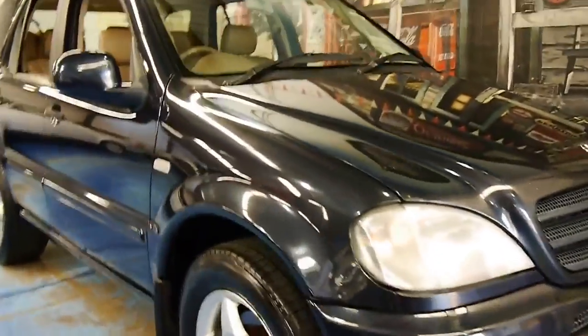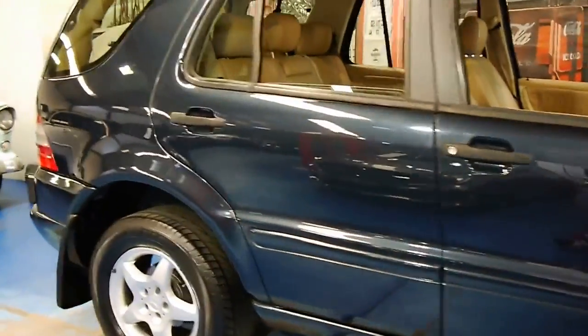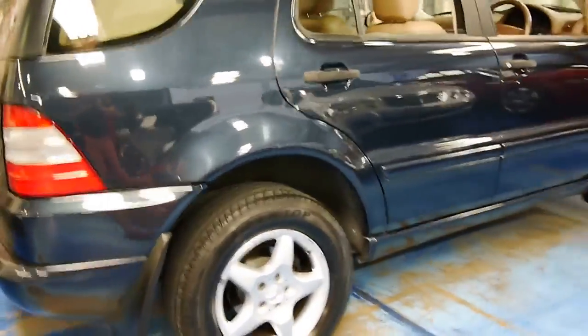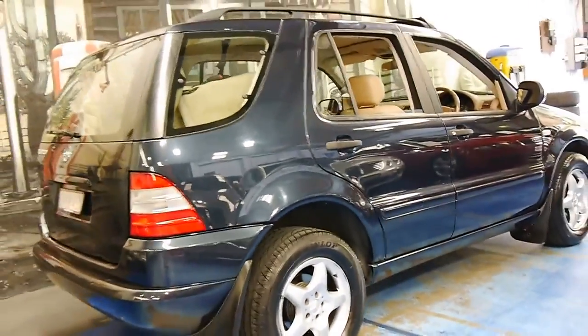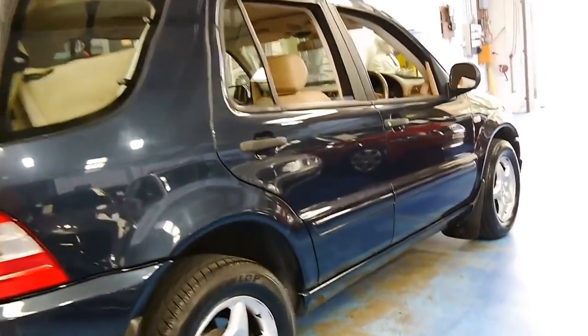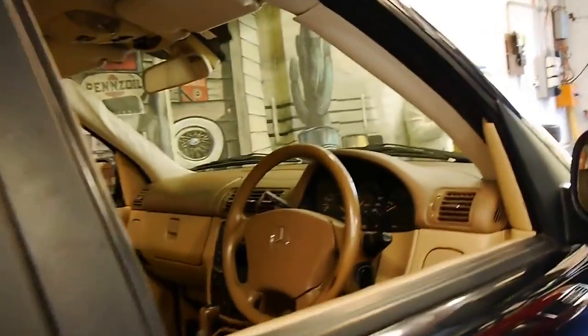This 2001 ML320 is such good value. We sold it several years ago to the previous owner and it's been traded in on another car. My name is Philip Tarrant and I'm going to take you through some details on this particular car today.